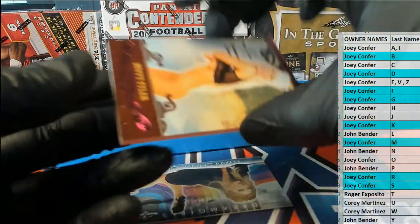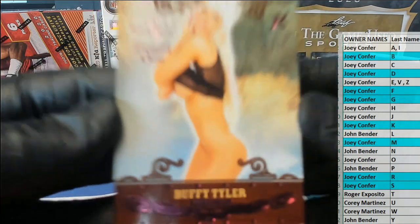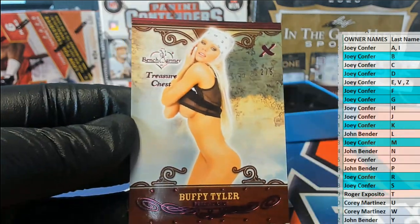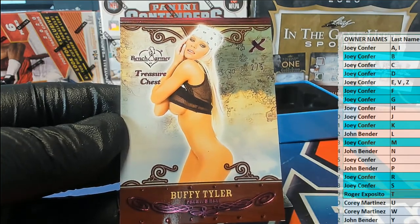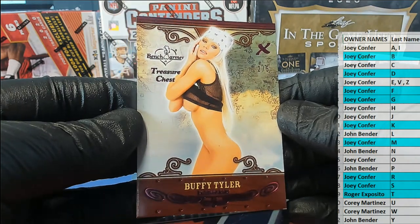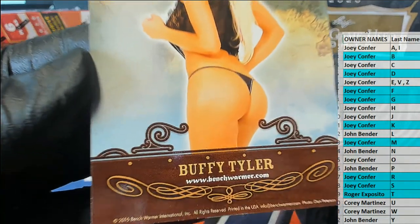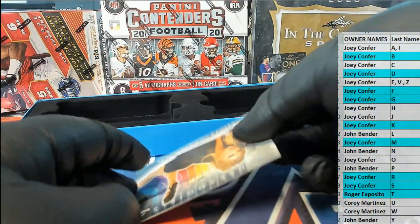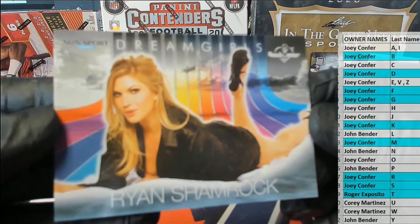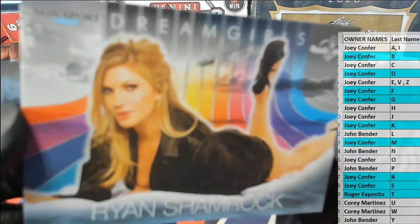Next one is Buffy Tyler — wearing that Bret Michaels bandana. Letter T. Roger! Roger got one. Two of five. Buffy Tyler — check her out at Benchwarmer.com. Next one is Ryan Shamrock, letter S — that is Joey C. Coming out to you.